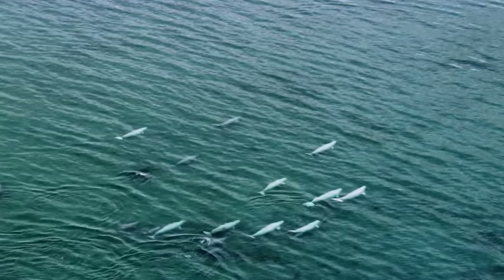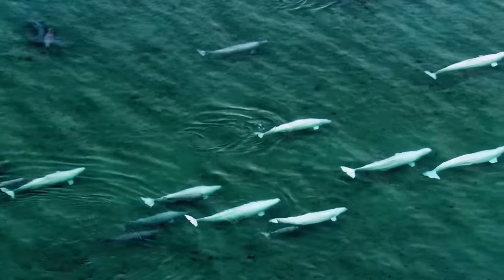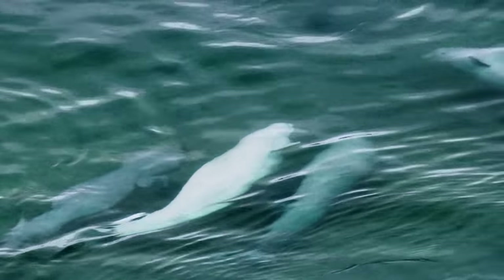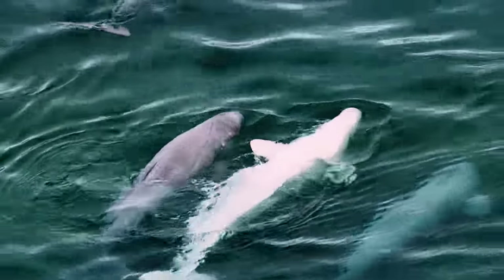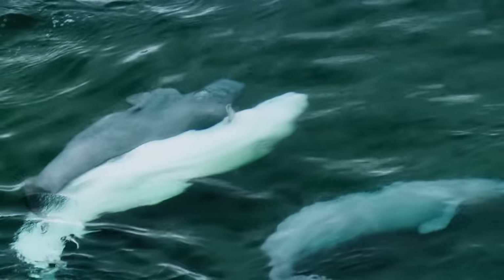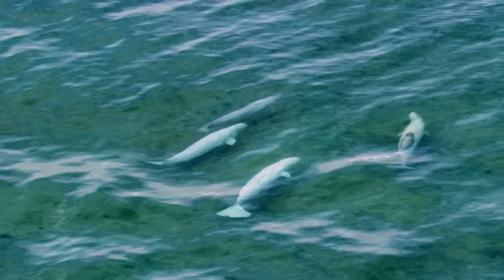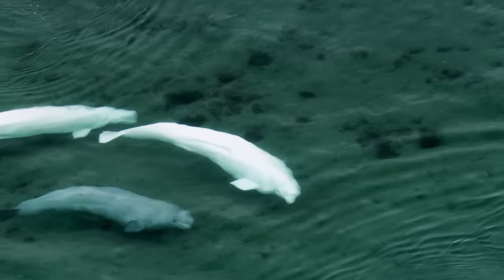Belugas thrive in Arctic waters, traveling in pods. They measure four to six meters in length, weighing more than 1,000 kilograms. They are majestic mammals of the sea and can live up to 50 years.